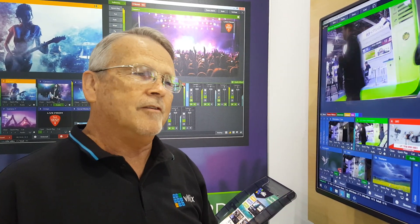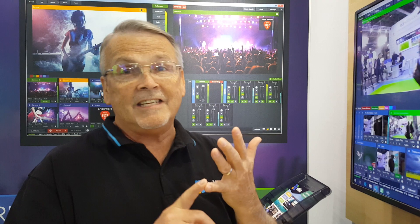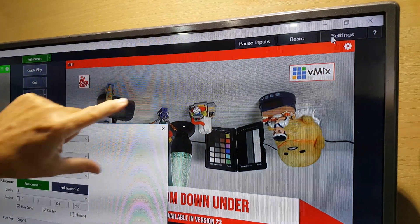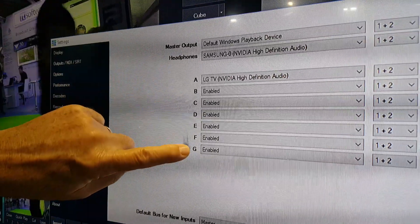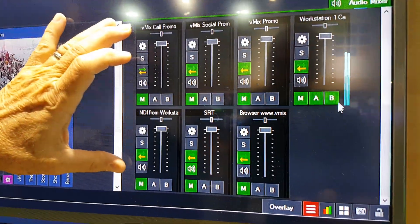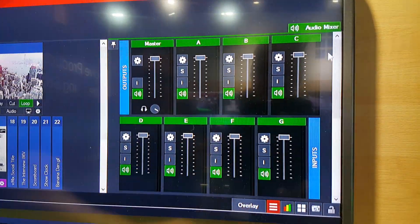vMix currently has two channels — the A and the B channel. You might have thought they'd add a C and a D channel. Well, they added C, D, E, F, and G. So we've got more audio channels than we know what to do with. In order to see those, we go up to Settings, and then open the Settings menu and go to Audio Outputs. All of a sudden, we're just flooded with all of these different outputs — you can see we've enabled those so that they'll show up. We close this window and come down to the Audio Mixer section. Scrolling up, we can see A, B, C, D, E, F, G. There they are.